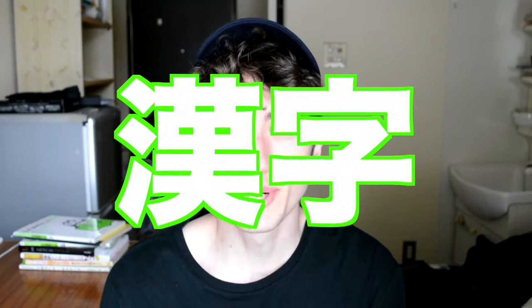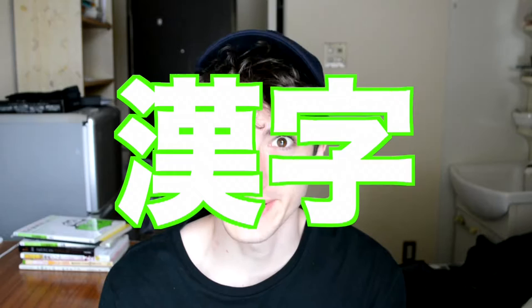As most of my viewers probably already know, kanji is a real pain in the butt. Kanji are those complicated Chinese characters that Japanese people use when they're writing full words, names, or even sometimes function words and grammatical words.